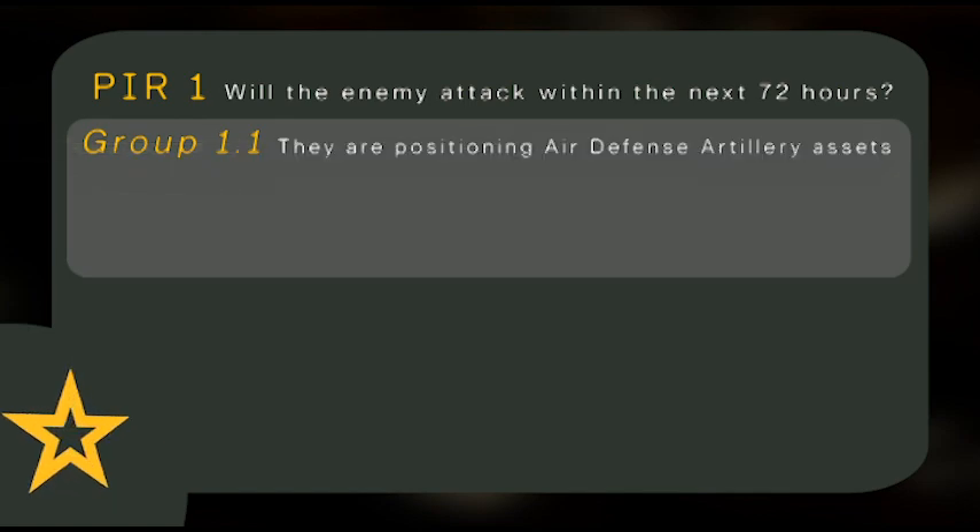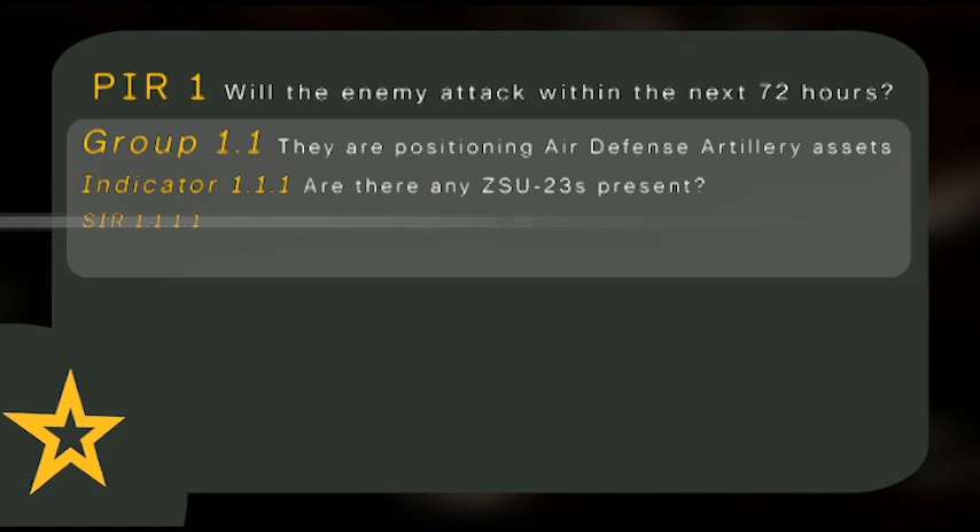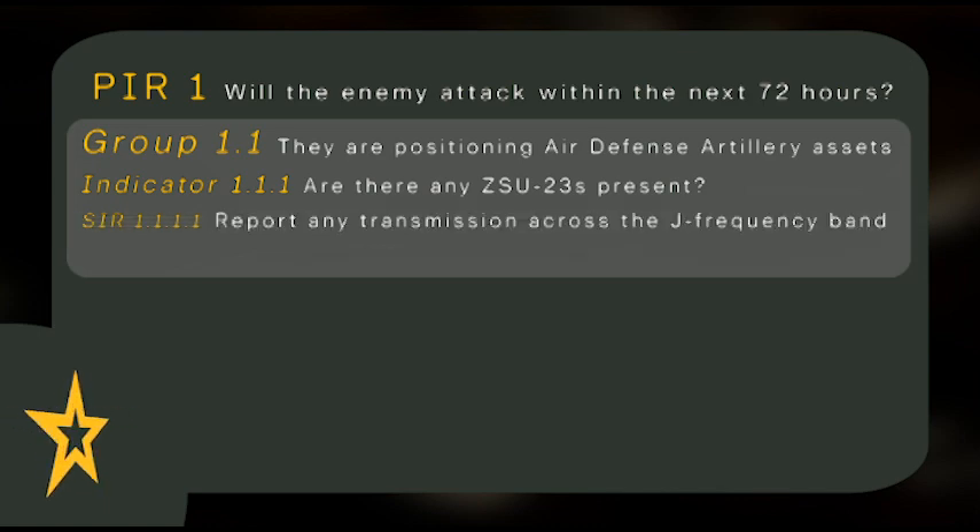They are positioning air defense artillery assets. An indication of this — an indicator — is if there are any ZSU-23s present. To determine this, we need to know some specific information. So the SIRs could be: report any transmission across the J frequency band.